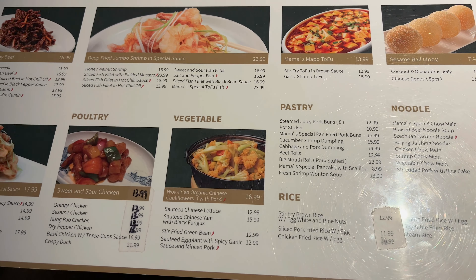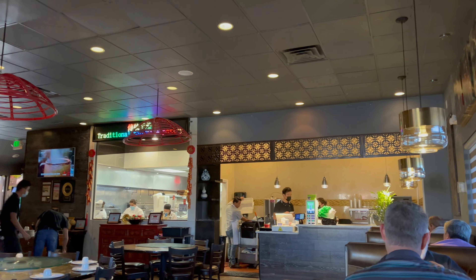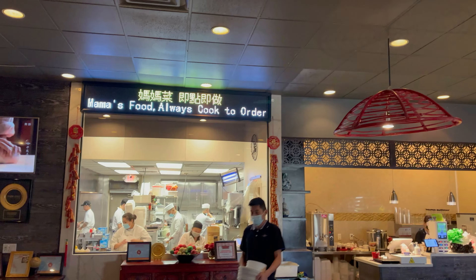The crispy beef here is also incredibly popular. You can see with the other dishes: appetizers, beef, pork, and soup — lots of great classic Chinese options — and the seafood, vegetables, noodles, rice, and desserts. Feel free to pause to take a closer look, but this is all looking really, really good.